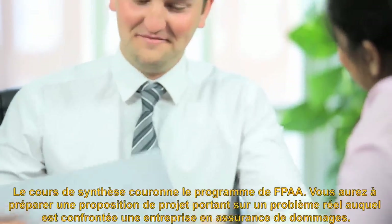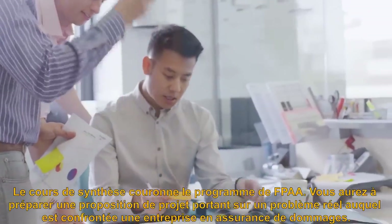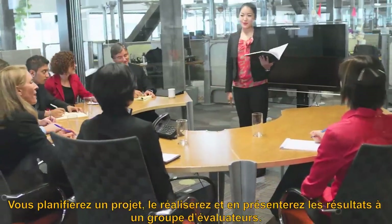You will create a proposal to help resolve a real-world issue facing a P&C insurance organization. During the course, you will prepare the proposal, carry it out, and present the results to a panel of evaluators.